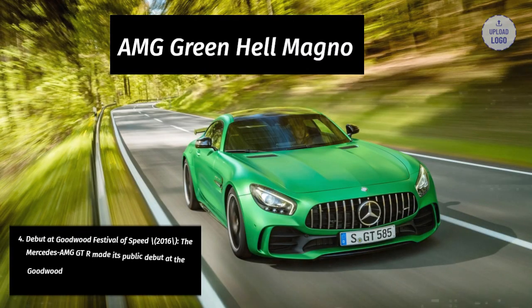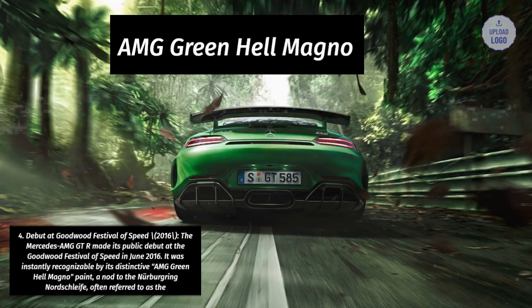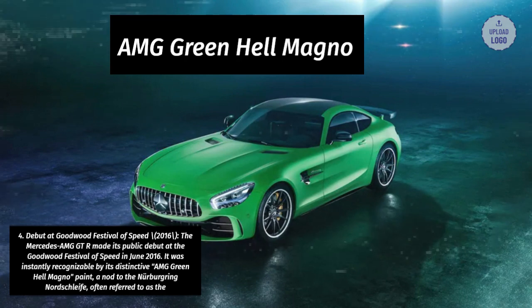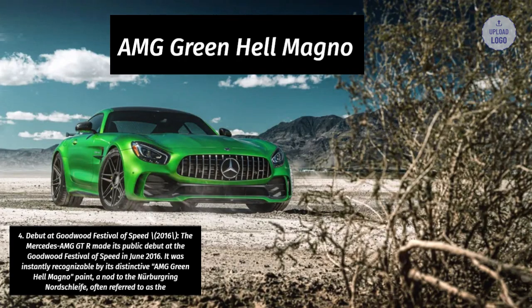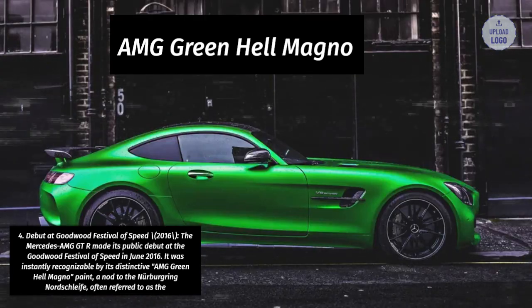4. Debut at Goodwood Festival of Speed, 2016. The Mercedes-AMG GT-R made its public debut at the Goodwood Festival of Speed in June 2016. It was instantly recognizable by its distinctive AMG Green Hell Magno paint, a nod to the Nürburgring Nordschleife, often referred to as the Green Hell.